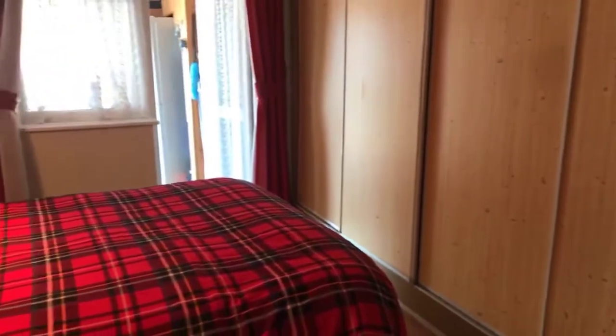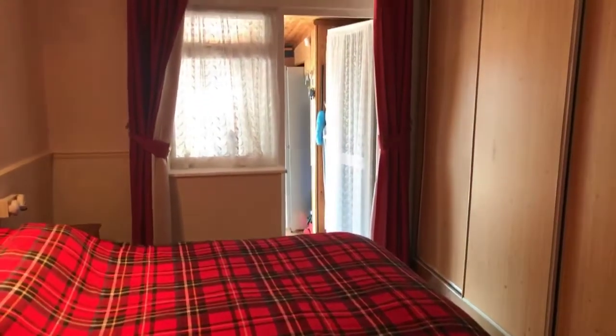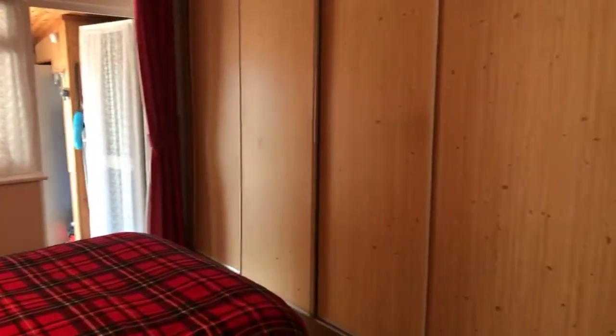The property has two bedrooms, and both bedrooms lead onto the conservatory which runs along the back of the property. This is the slightly larger bedroom, measuring 13 foot by 10 foot, and as you can see there are fitted wardrobes all the way along the right-hand side, so plenty of storage space.